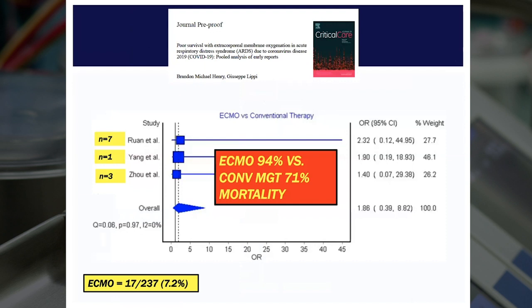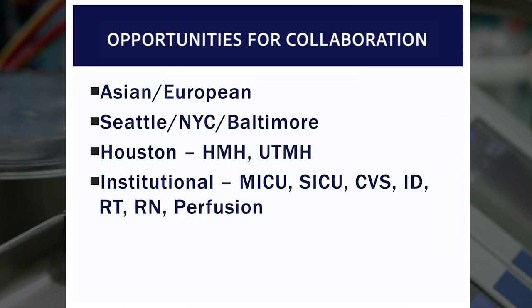Our first response to ECMO was concern, because the initial reports out of China showed a prohibitively high mortality rate. In a series of multiple centers with only 17 total ECMO cases, the mortality for ECMO cases was 94%, compared to a 70% mortality for conventional management. So these patients were highly sick, and in those patients, ECMO didn't seem to make much of a difference. But talking to Asian and European colleagues, talking to patients who had experienced the pandemic earlier in Seattle, New York, and Baltimore, and talking to local ECMO centers in Houston at Methodist and Memorial Hermann, we set about rationally formulating guidelines and organizing the program.